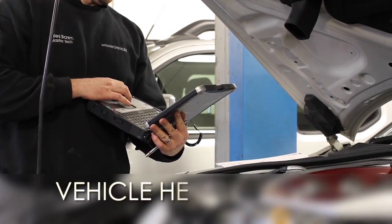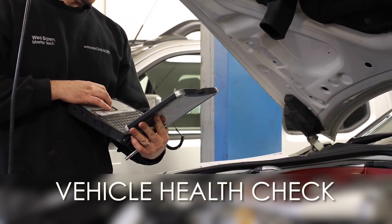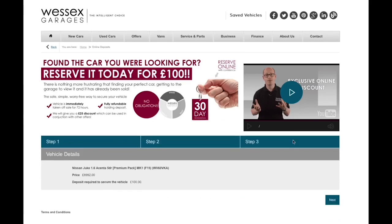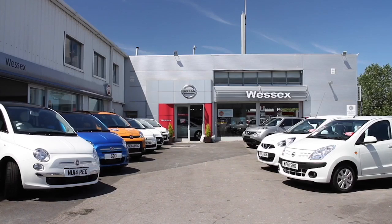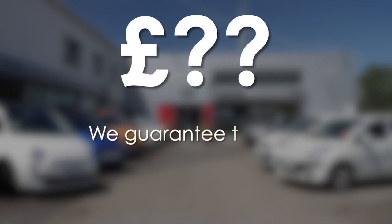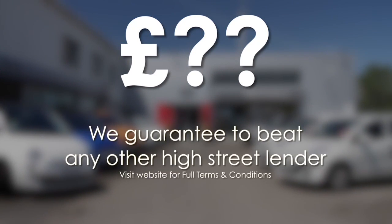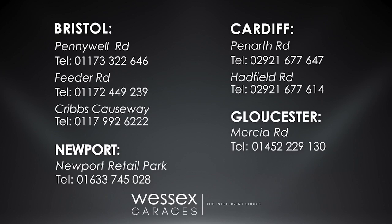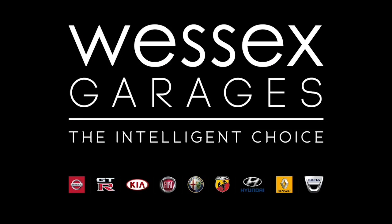Thank you for watching this video from Wessex Garages. Every Wessex Garages used car receives a vehicle health check from our qualified technicians. Reserve online today and you'll receive a £25 discount. If you're looking for options to fund your purchase, remember we guarantee to beat any bank or high street lender. Call your local Wessex Garages sales team or click the link to our website for a choice of over 600 used cars. Wessex Garages — the intelligent choice.